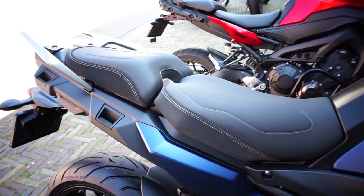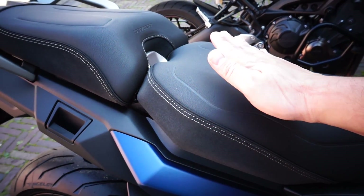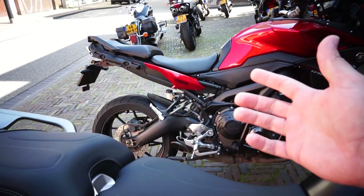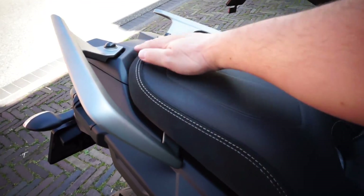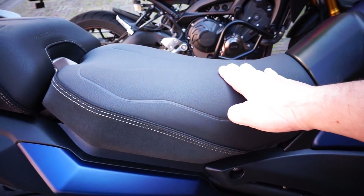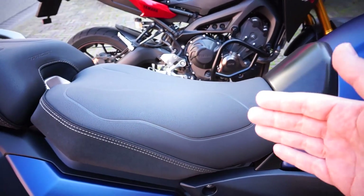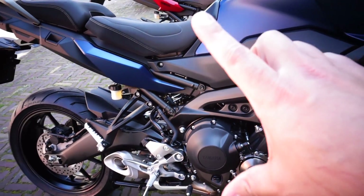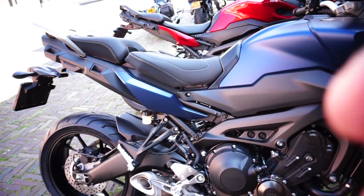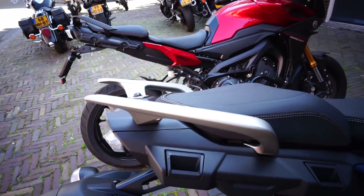Something else that has changed is the seat. I've already installed the optional comfort seat, but the standard seat that comes with this bike is thicker than the old one, so much more comfortable — also for the passenger — and the shape is different, more rounded. Even though it's thicker and the seat height is higher than the previous model, it is slightly narrower here. So Yamaha says the distance from the seat to the floor is exactly the same, meaning when you sit on both bikes you will feel the same reach to the ground.